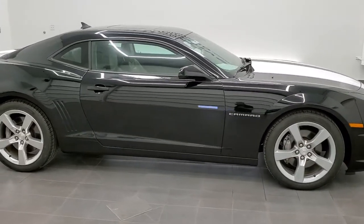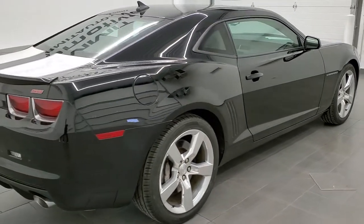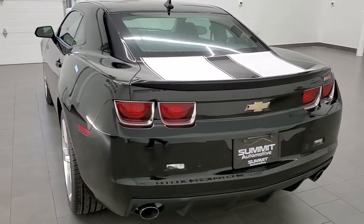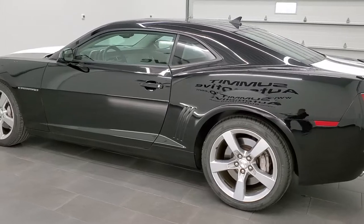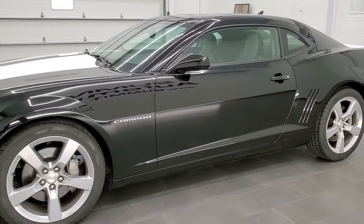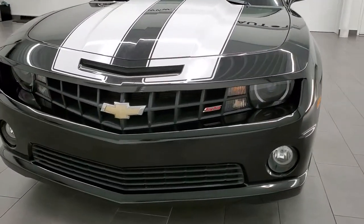This 2011 Chevy Camaro 2SS in black clear coat with white stripes is stock number 11657Z. We are here at Summit Automotive in Fond du Lac, Wisconsin, near new and used sports car headquarters. This car has the 6.2 liter V8 motor which pumps out 400 horsepower with the automatic transmission. This car has been fully safetied and inspected by our service shop, has a fresh oil and filter change, all the fluids have been checked and topped off. It has 4 brand new tires and this car is 100% ready to go.